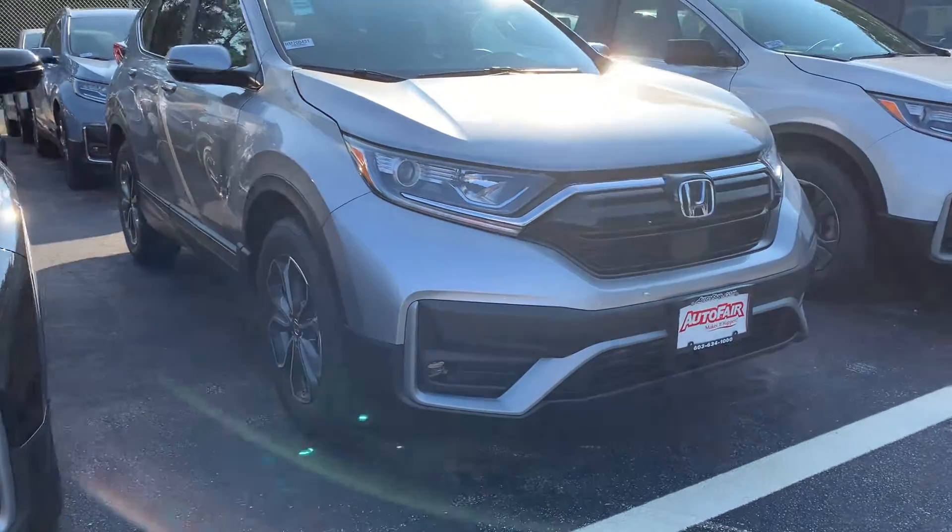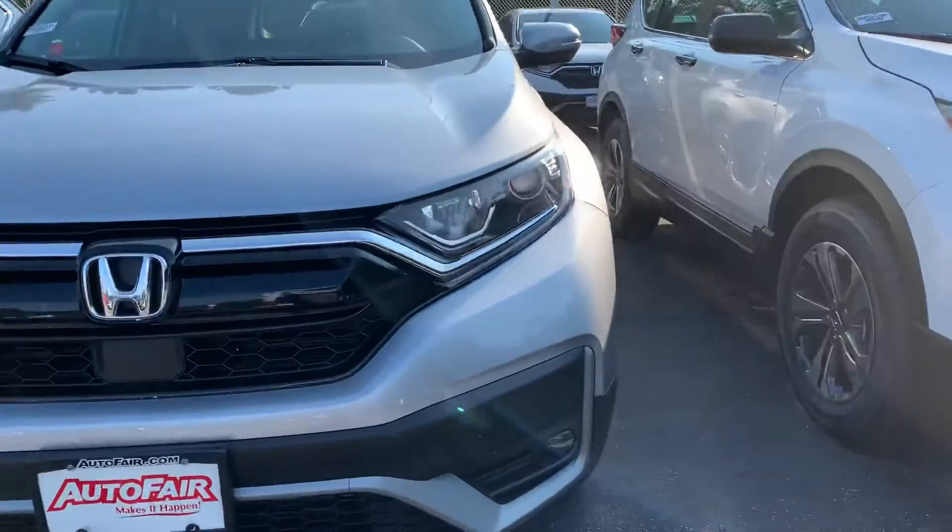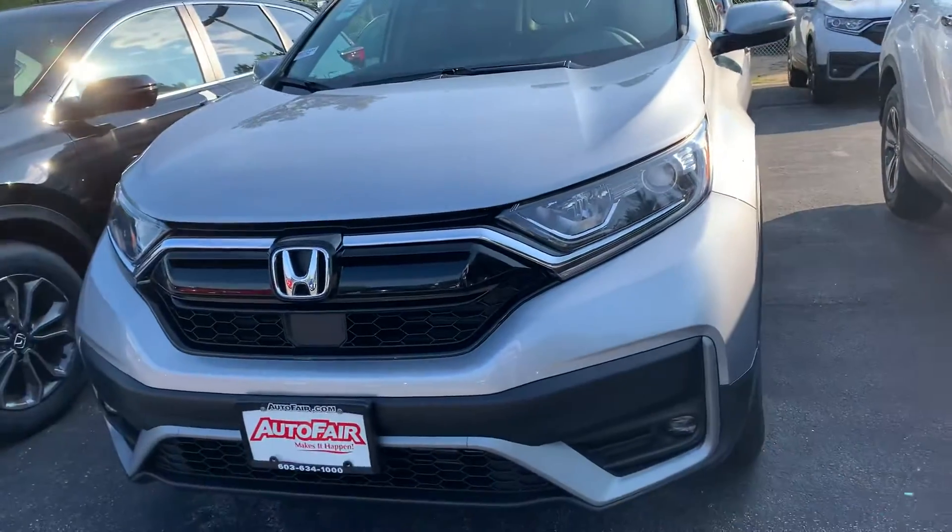Hey Robert, Zach here from AutoFair Honda in Manchester, New Hampshire, with a quick walk around on this 2020 Honda CR-V you're interested in.